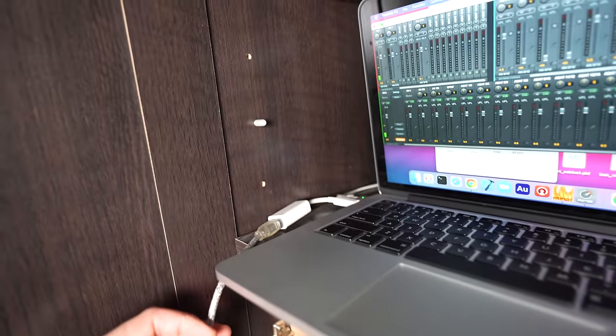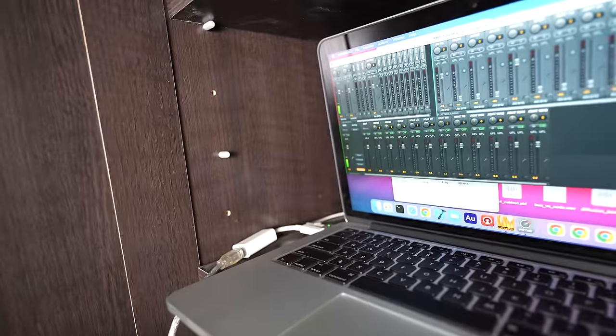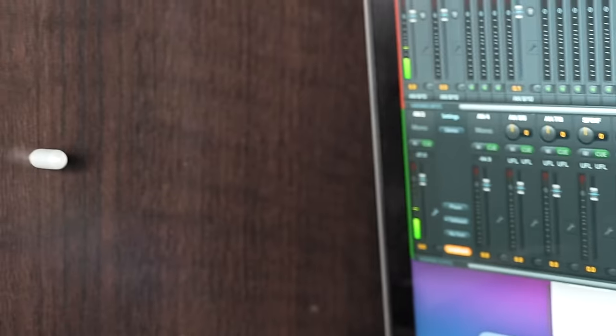If you guessed Firewire, you're right. We've got a Firewire cable going from it to a dongle — that's being adapted to the Thunderbolt port on this Mac. This allows me to use my Fireface on this machine. You can see it's detecting some of the audio as I'm speaking.